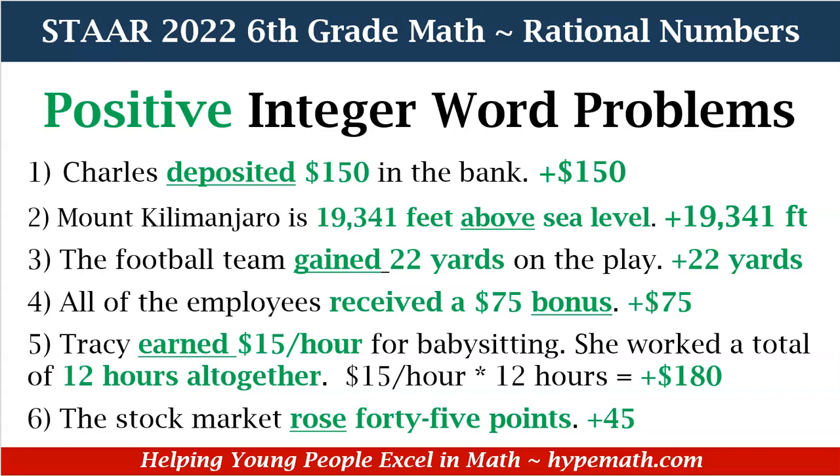Number five: Tracy earned $15 per hour for babysitting. She worked a total of 12 hours altogether. We know that earned is positive, and we need to discover how much money she made altogether. We multiply 15 times 12 hours, which equals $180. Our last positive integer word problem: the stock market rose 45 points. Rose indicates it is positive, so it is positive 45.